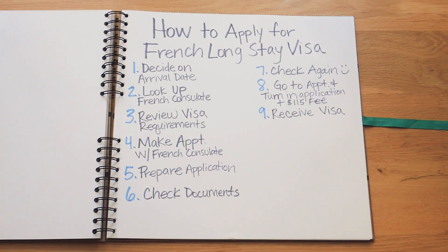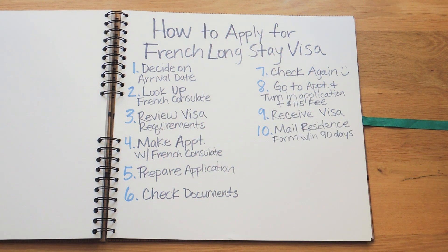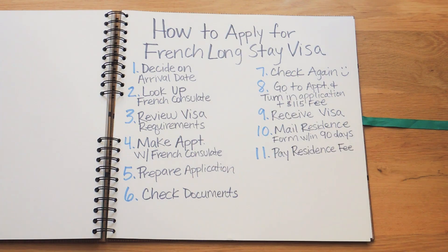There are only a few more steps. Within 90 days of arriving in France, you'll need to mail in a residency form that was provided with the application. A few weeks later, you'll receive an email and/or a letter to your residence in France with instructions on taking a medical exam and making an appointment with the residence office. You'll also need to pay a residency fee of 250 euros per person. We didn't know about this fee before moving to Paris, so we were a little surprised — but it was an online payment and not a hassle, so don't forget to budget for it.